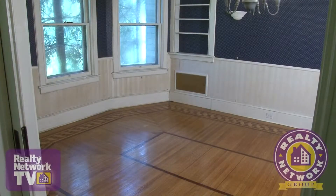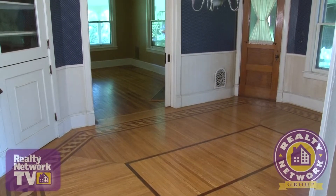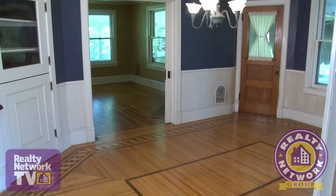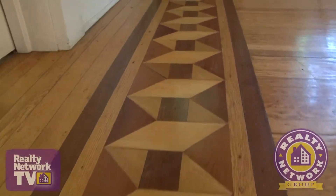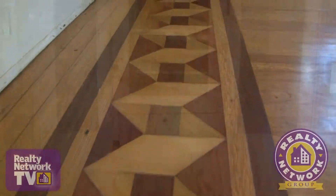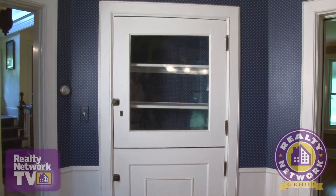Once inside, you are immediately surrounded by architectural beauty. We begin our tour in the dining room of this stately home. Solid, original hardwood flooring with marvelous inlay detail captures the romance and fine craftsmanship of bygone eras. This room also includes an original glass-fronted built-in and pocket doors.